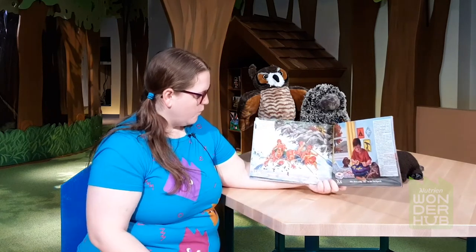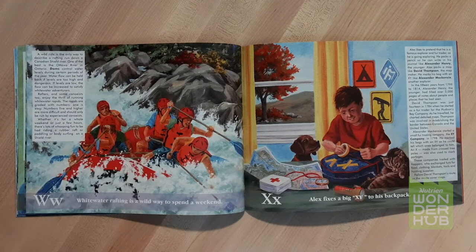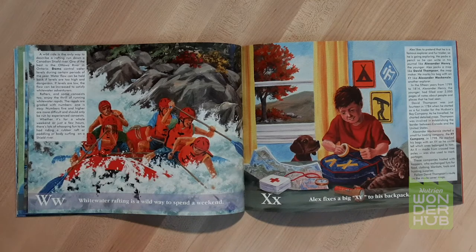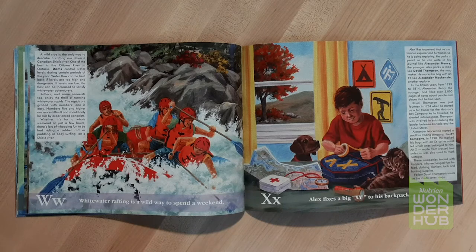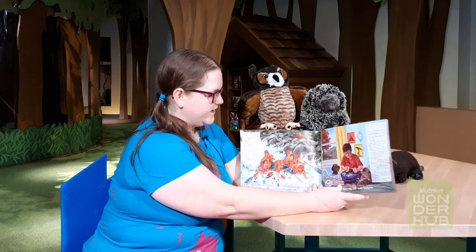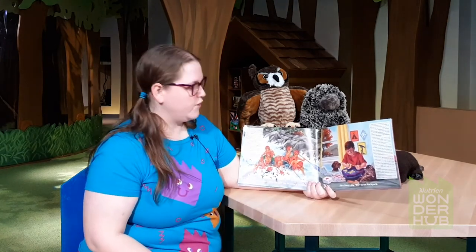W. Whitewater rafting is a wild way to spend a week. Rafters and some canoeists enjoy the thrill of running whitewater rapids. The rapids are graded with numbers — one is easy, and numbers five and higher are more difficult and should only be run by experienced canoeists. Have you ever gone whitewater rafting or whitewater canoeing? I haven't yet, but I want to someday — it looks like a lot of fun, but you want to do lots of practice before you do it.